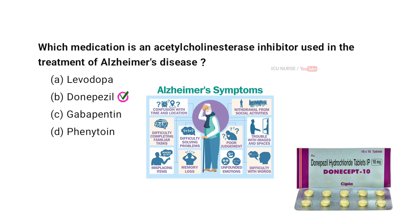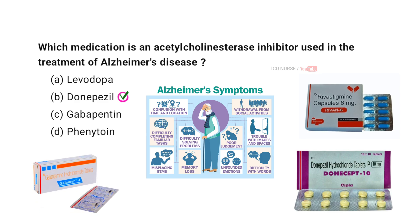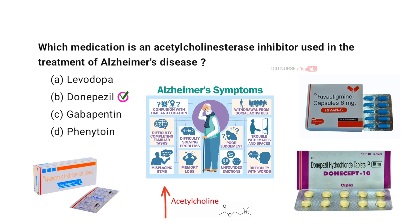Donepezil is a widely used acetylcholinesterase inhibitor for managing Alzheimer's disease. Rivastigmine and Galantamine are other drugs in this category. These medications boost acetylcholine levels in the brain, aiding in the improvement of memory and cognitive function.